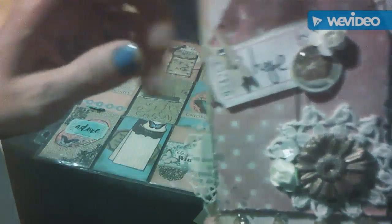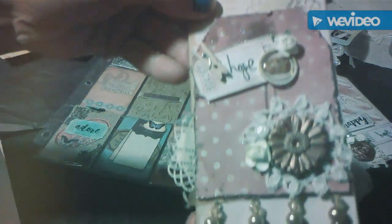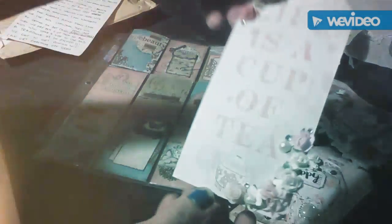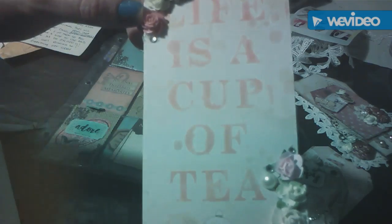That one says 'You're My Cup of Tea' and she has a little tiny clothespin, and she stamped on a ticket — just so many little elements on this tag, they're just so stunning. This one says 'Life is a Cup of Tea' and she's got the small paper roses.